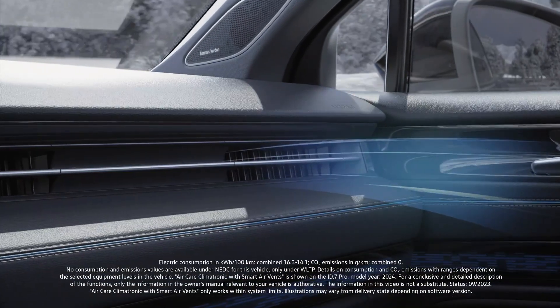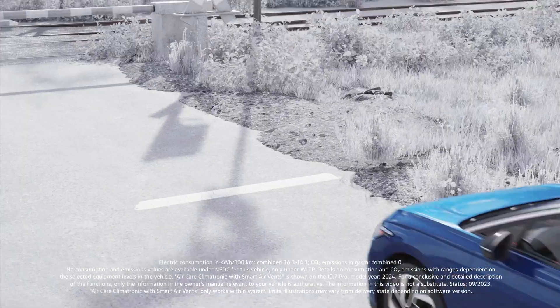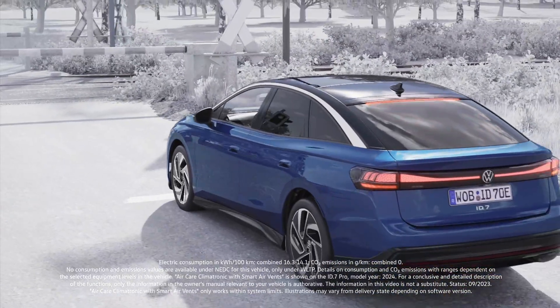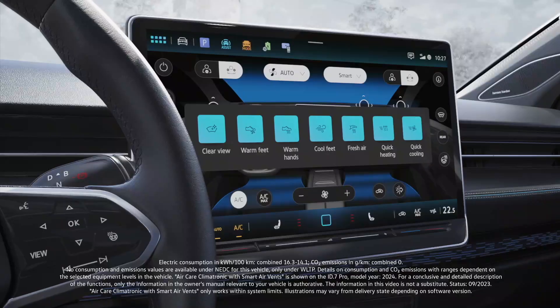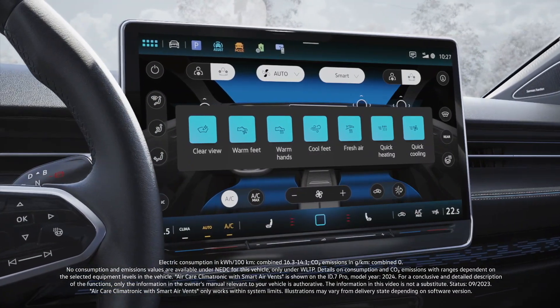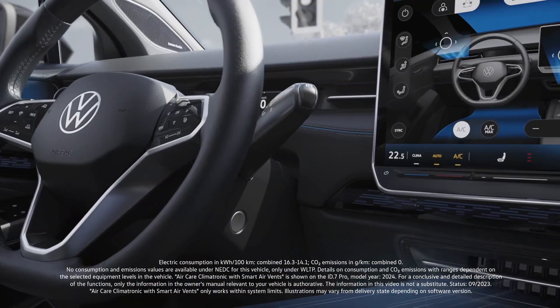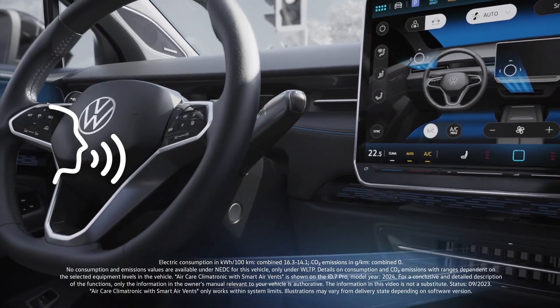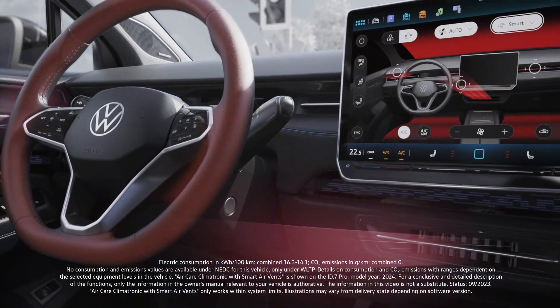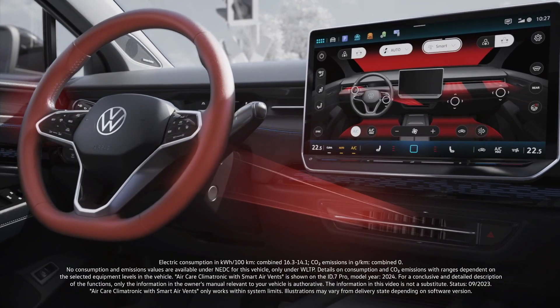The airflow direction and temperature are set appropriately by your ID7. With the Smart Climates, you have a range of different climate programs to choose from, which can also be conveniently controlled via the voice assistant. For example, if you say, "Hello Ida, my hands are cold," your ID7 activates the steering wheel heating as well as a targeted flow of warm air to your hands.